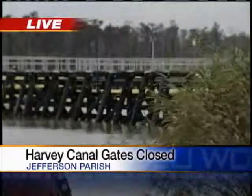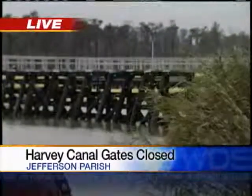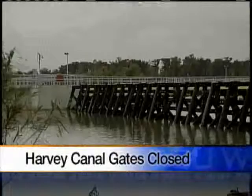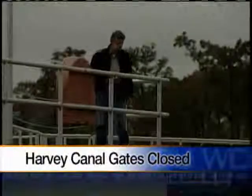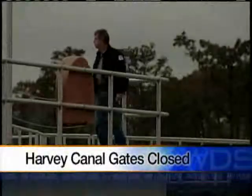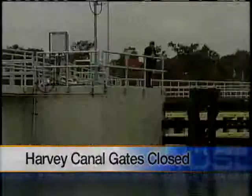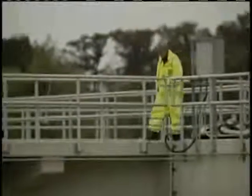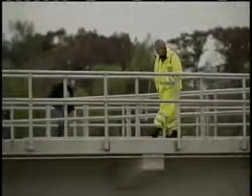This area was saturated today with some minor street flooding. The floodgates were closed by the Army Corps of Engineers — it takes about 10 to 12 minutes. They do that in three-man teams, and it happened a couple of hours ago. Basically, all of the water is being pumped from the canal into the nearby lake.